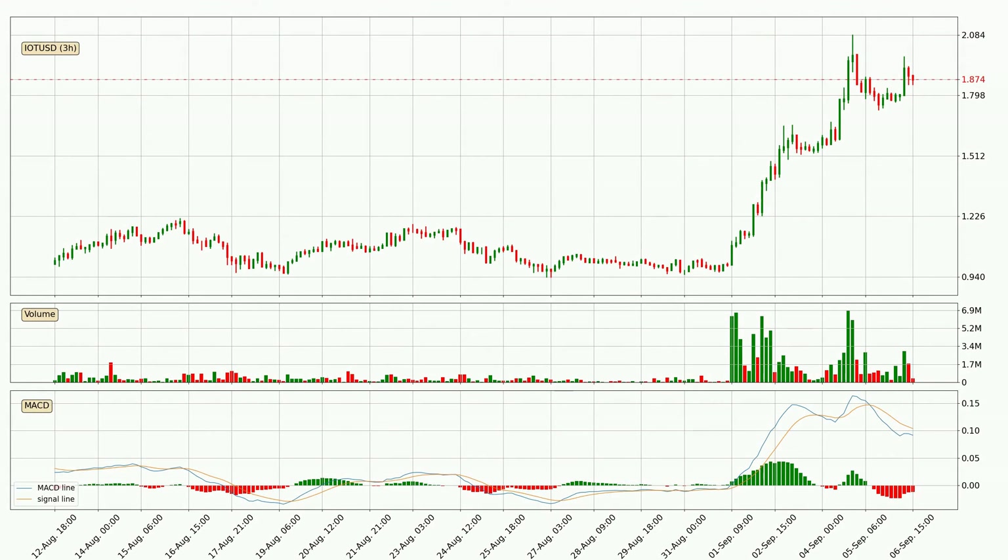Jumping to the three hourly MACD, the MACD line is below the signal line, which shows that the current trend is on the downside. However, the MACD histogram shows that the momentum is currently shifting to the upside and it could be expected that the price will consolidate for some time. You should wait to see if the MACD line will cross the signal line, which will be bullish.